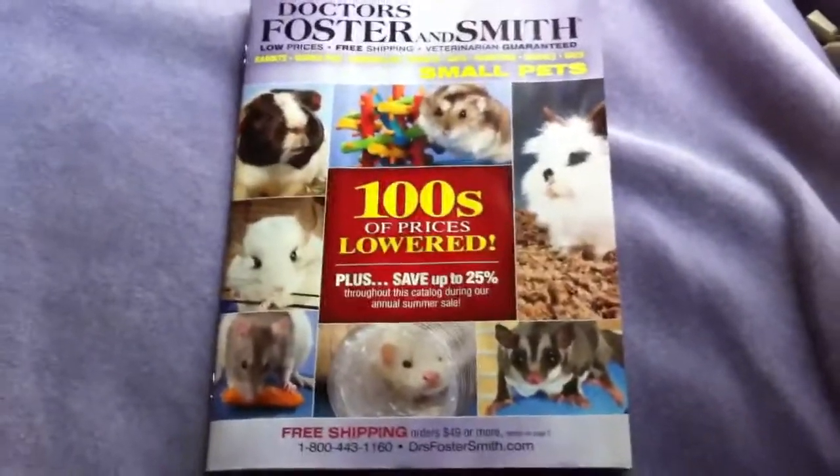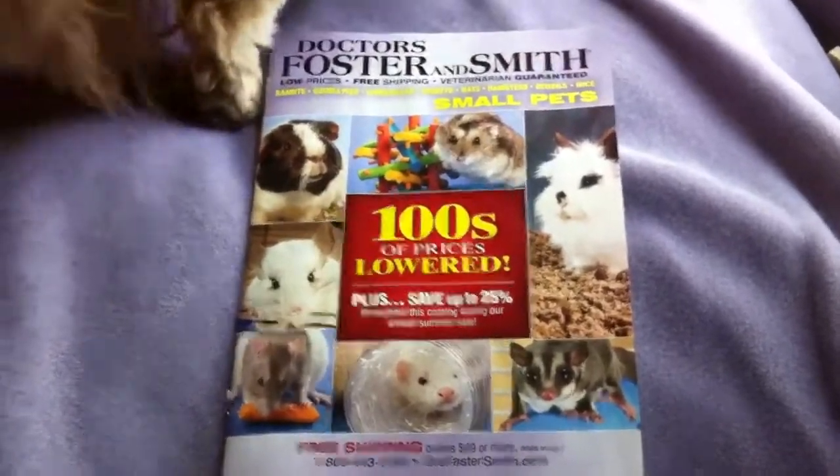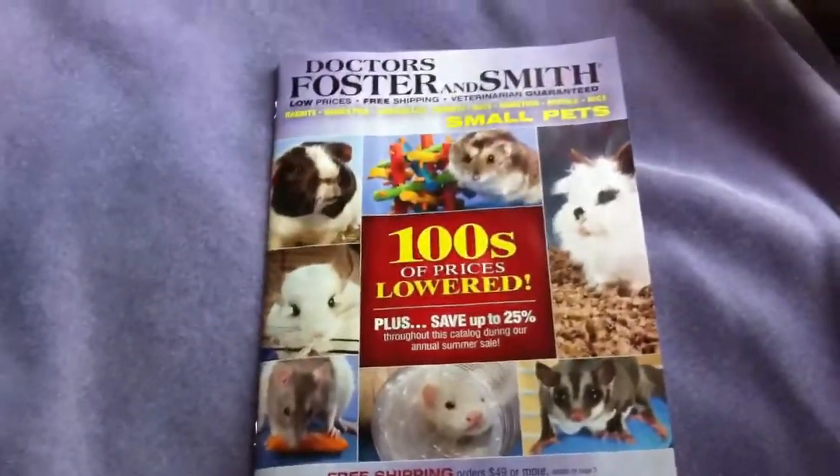Hi everybody. I just thought I would do a review on the Doctors Foster and Smith Small Pet Catalog. Please excuse my dog — she always has to get in the picture.